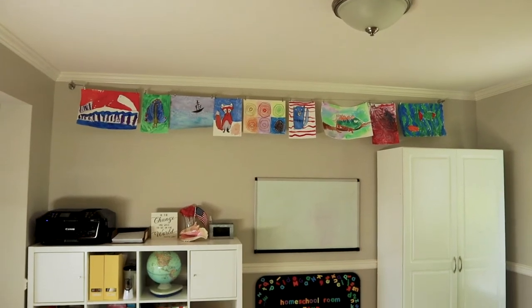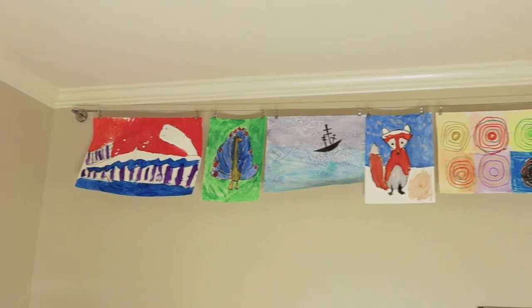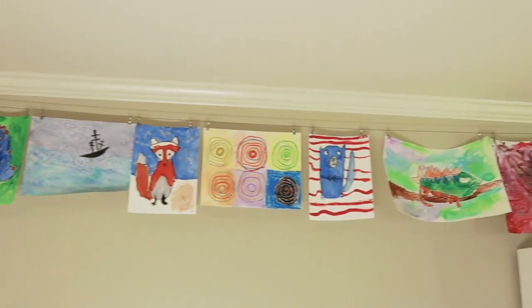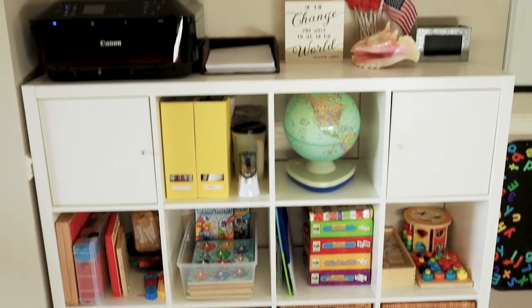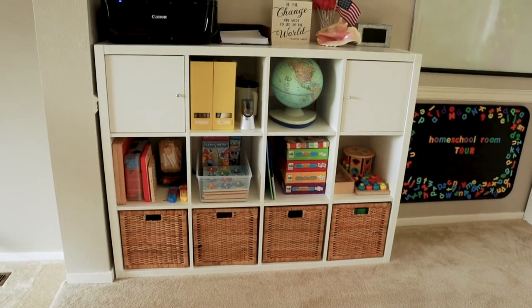Works really good. On the other side of the room, I absolutely love this clothesline. It has little clips on it that I just hang up the artwork the kids do and we rotate those out when they do a new artwork. This shelf is the Kallax system from Ikea and I absolutely love it. I like that it has a couple cabinet doors that I can hide things away in.